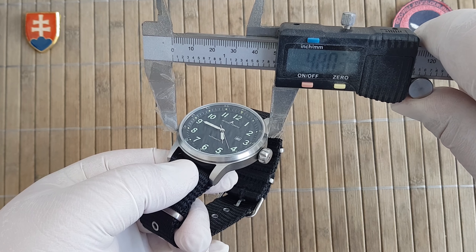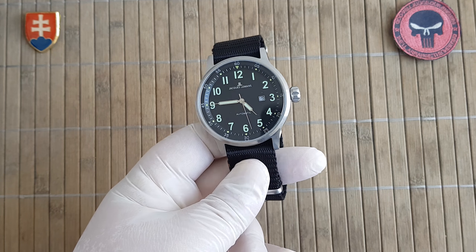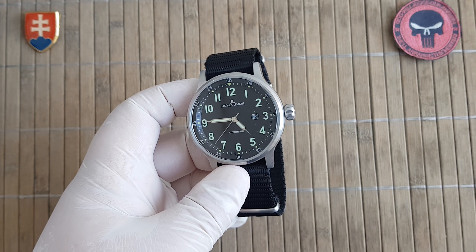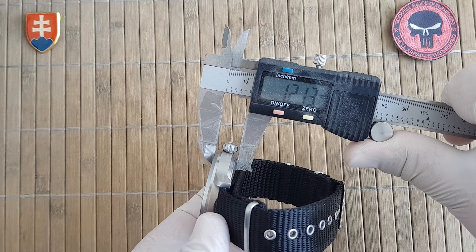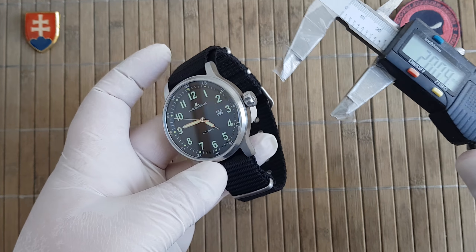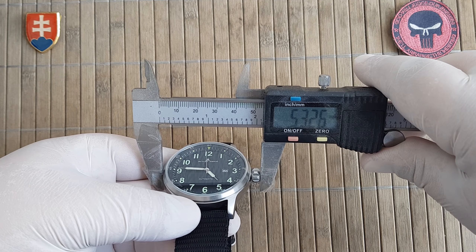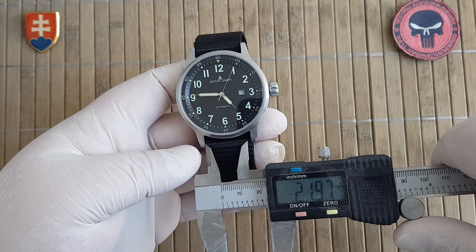It measures right at 48mm, which is great if you want a large pilot or tool military-inspired watch. The thickness of the watch is nicely at 12mm, and we have a lug-to-lug of 56mm with the crown. If you're interested, it's 33mm to 53mm, and we should have a 24mm strap applied.